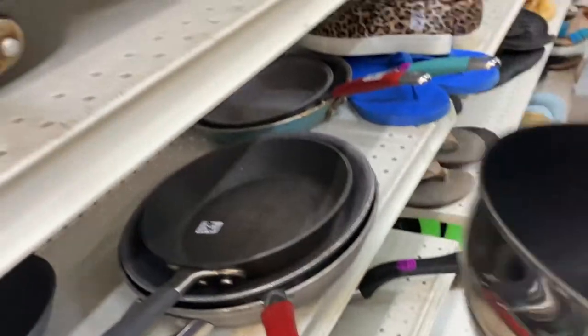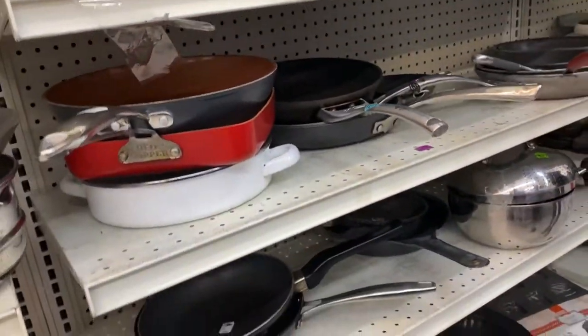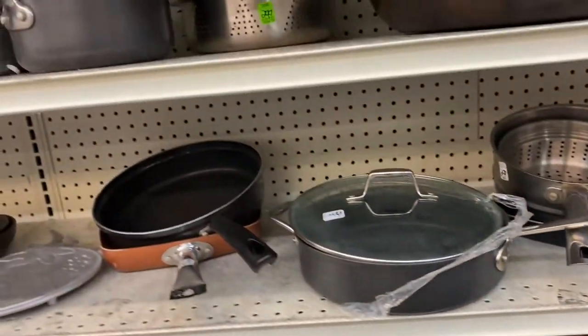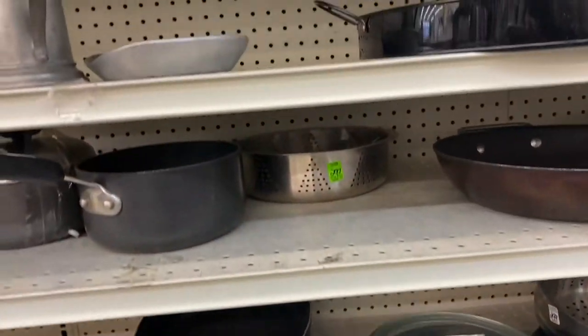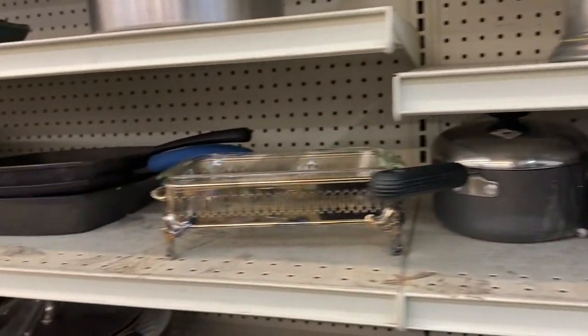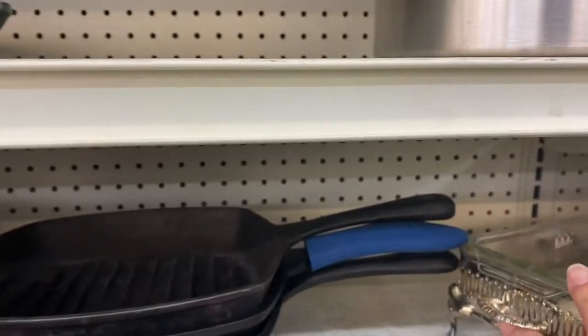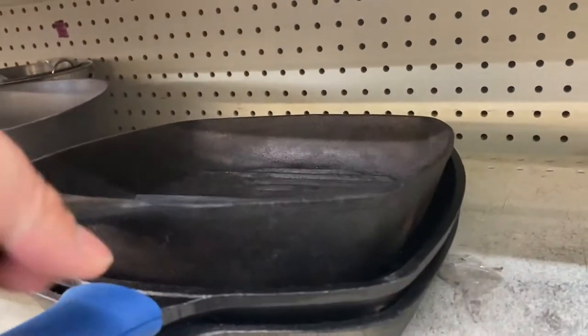The older ones — no, this is not an older one. Anything with a coating, I am using a coated pan right now at the cottage because my good pans are at the house, but I don't like to use pans with coating on them. Of course my favorite pans to use are these cast iron. Oh my gosh, look at this — let's see what the names are on some of these. Do you ever cook with these?